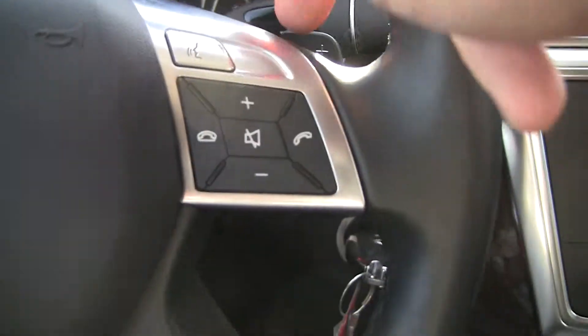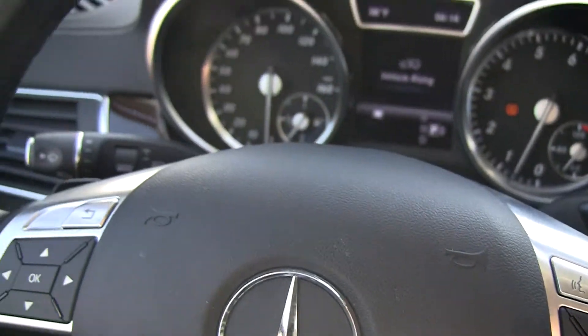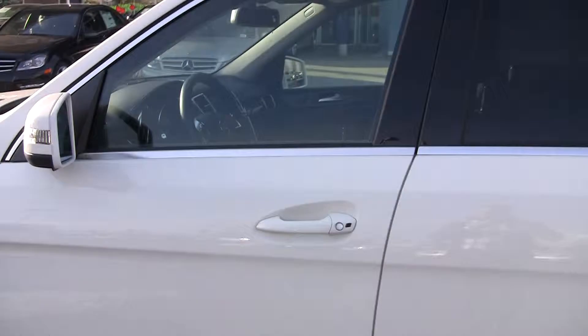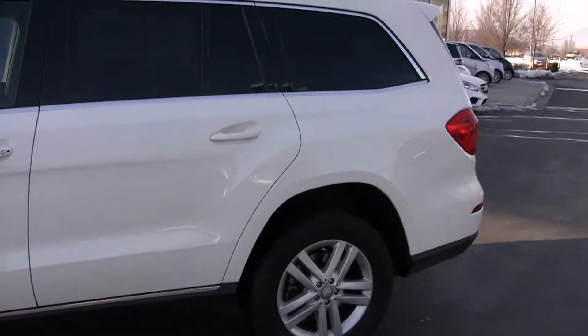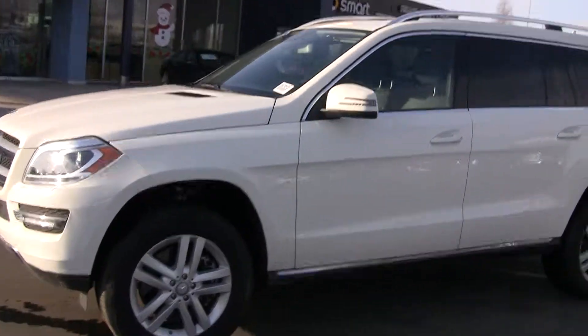Another really nice feature is the fact that we've got these plus and minus paddle shifters here, so you can control the vehicle — which is really handy if you're going up and down a canyon and need to gear down. Now of course we've jacked it up a little bit so we've got a little more ground clearance there as we raise the vehicle.